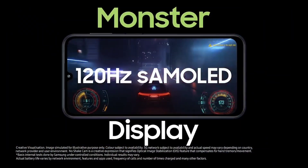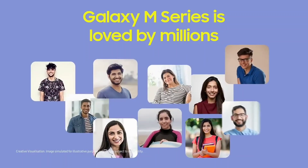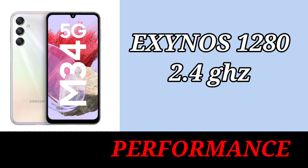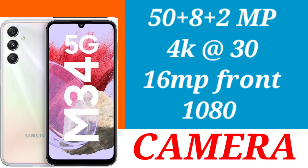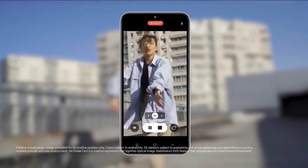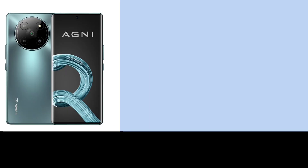The top 5 mobile is the Samsung M34 5G. It has a 6.5 inch OLED HD Plus Super AMOLED display. It has a triple camera setup with a 50MP plus 8MP plus 2MP camera and a 16MP selfie camera. It has a 6,000 mAh battery with 25W fast charging. The base version is 6GB RAM and 128GB storage, priced at 16,499, but available on Amazon for 14,000.